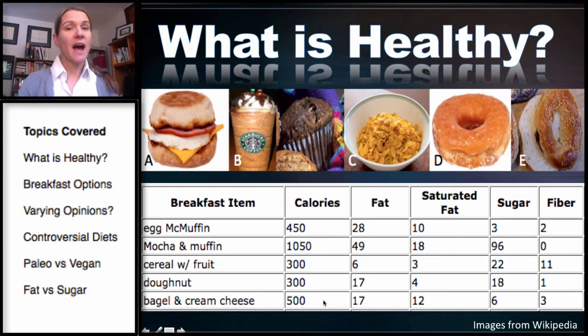How about the bagel and cream cheese? This has about half the calories of the Mocha and Muffin. It actually has a fair amount of fat and saturated fat, but also a little bit of fiber, so there is some redeeming quality. But look how much sugar it has — six grams of sugar, double the amount in the Egg McMuffin. The Egg McMuffin has fewer calories than the bagel and cream cheese, with 20 grams of fat — a little more total fat than the bagel, but not too far below in saturated fat.